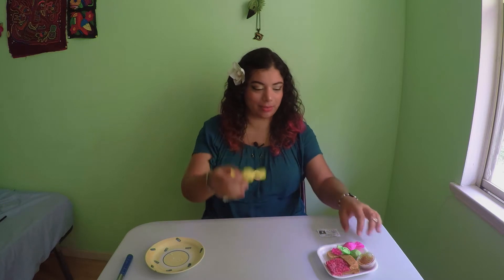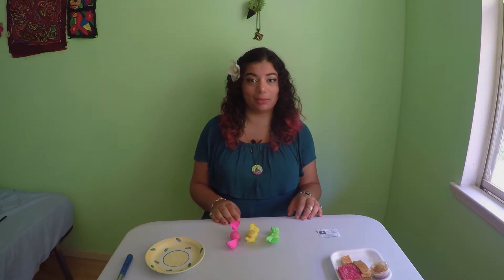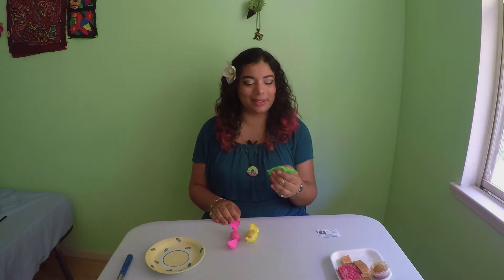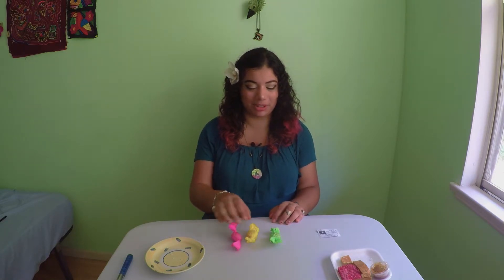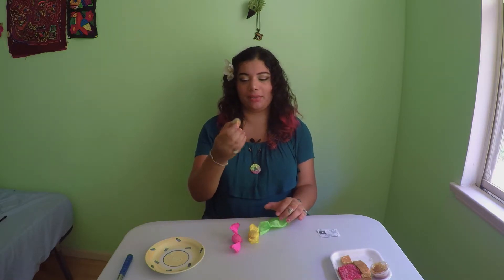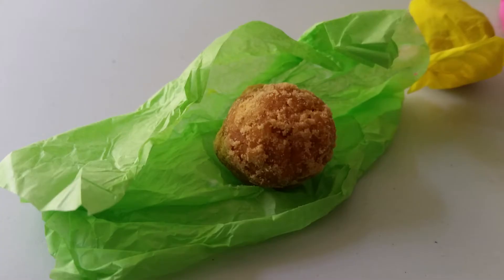Our next Panamanian treat is Huevitos de Leche, which are wrapped in these colorful pieces of tissue paper. Huevitos de Leche means eggs of milk — huevitos means eggs, de leche means of milk. These are made from sugar, milk, and cinnamon or vanilla. I couldn't find that much about them other than they're very, very popular in Panama. A lot of people remember them from their childhood. They're also very caloric — just filled with sugar. They're always wrapped in this colorful tissue paper, which I love. They have the color of peanut butter and a powdery outside.